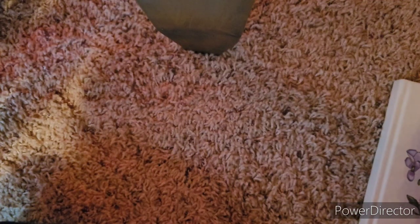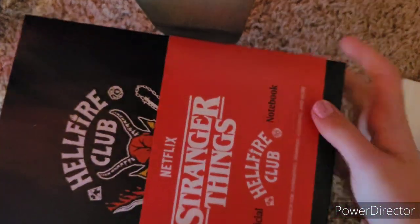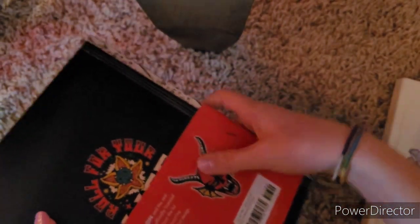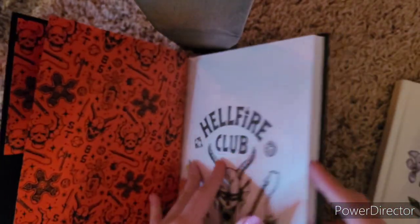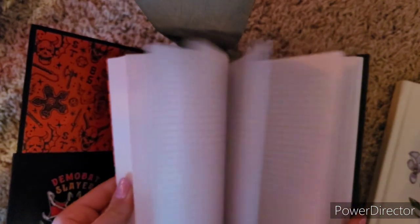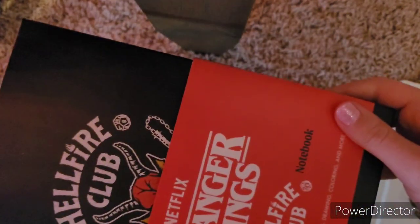I'm obsessed with the show Stranger Things on Netflix, so of course I got a Stranger Things journal. It has just the Hellfire Club logo on the front, and it's so cool. It just has graph paper, which I've never used before, but I can imagine it would be fun. I use blank journals, dotted journals, and lined journals, and I'm going to use a graph one someday.